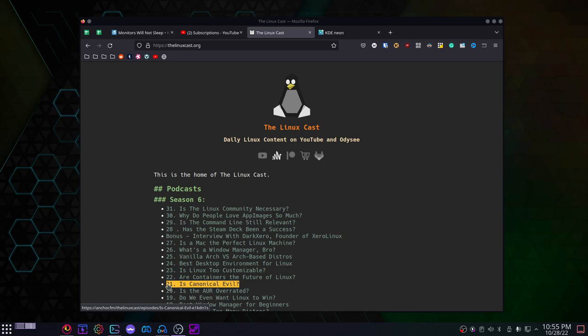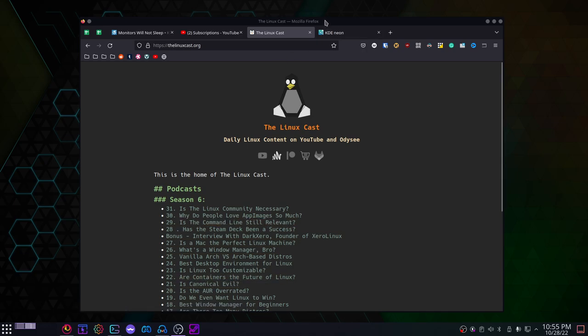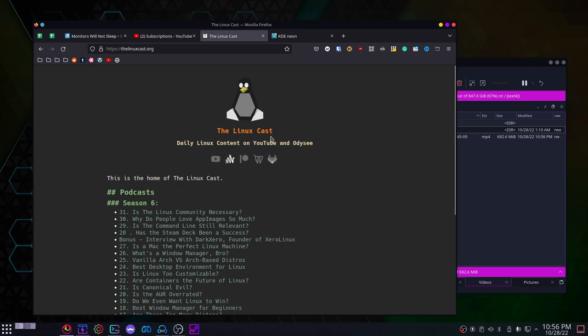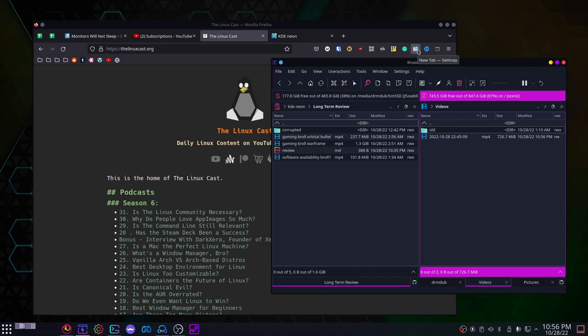I'm not a desktop environment guy anymore — I'm very much a tiling window manager guy. One of the biggest problems I've had is with window focus. In a window manager, focus follows the mouse when I move over a window. With a desktop environment, I have to click to bring focus to a window. I can't even tell you the number of times I thought I was putting OBS in focus to switch scenes, but Audacity was still in focus and I pressed a key with a completely different meaning and messed everything up.